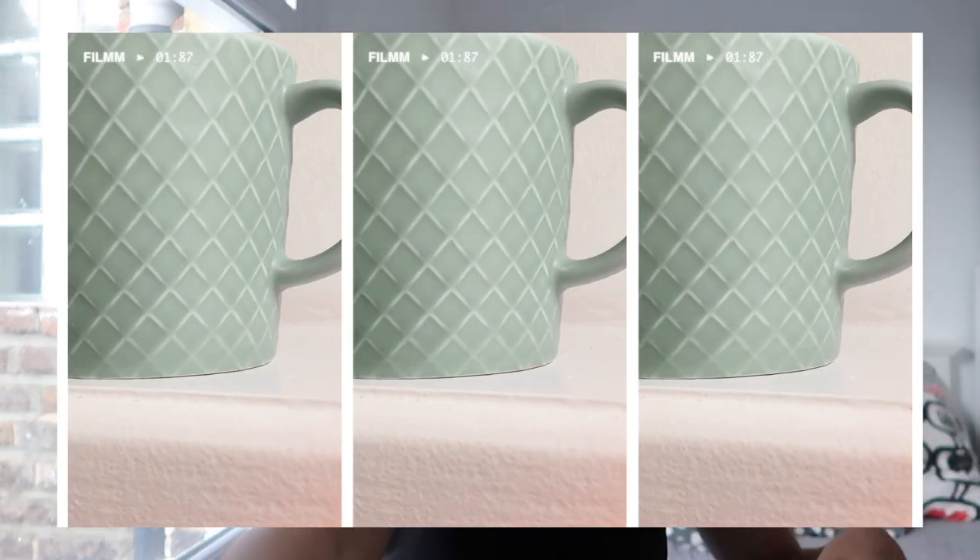Last year my housemates had a lot of kitchen stuff so I didn't have to buy almost any of it. This year I got a few bits and bobs — not much, because there's four of us in this house and most people tend to have more than one of everything. Here they are — I bought two of these, they are teal, so cute, normal tea mugs, always useful.